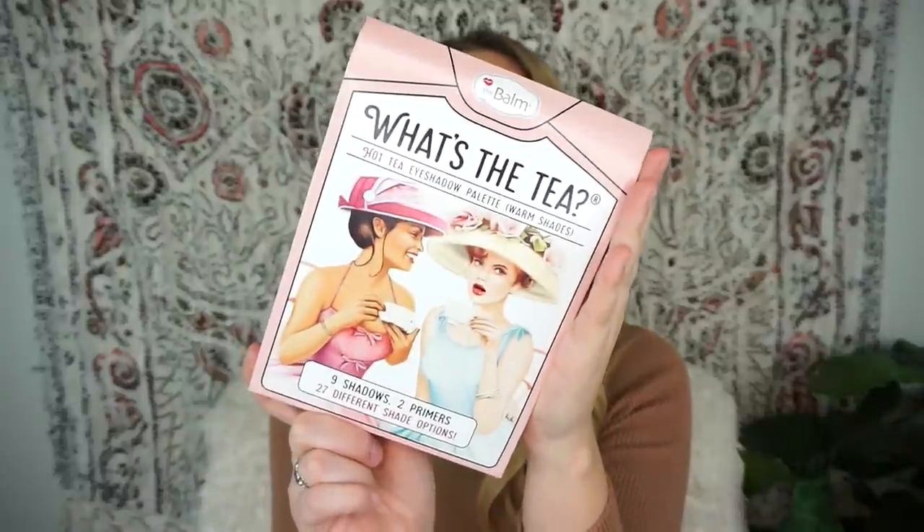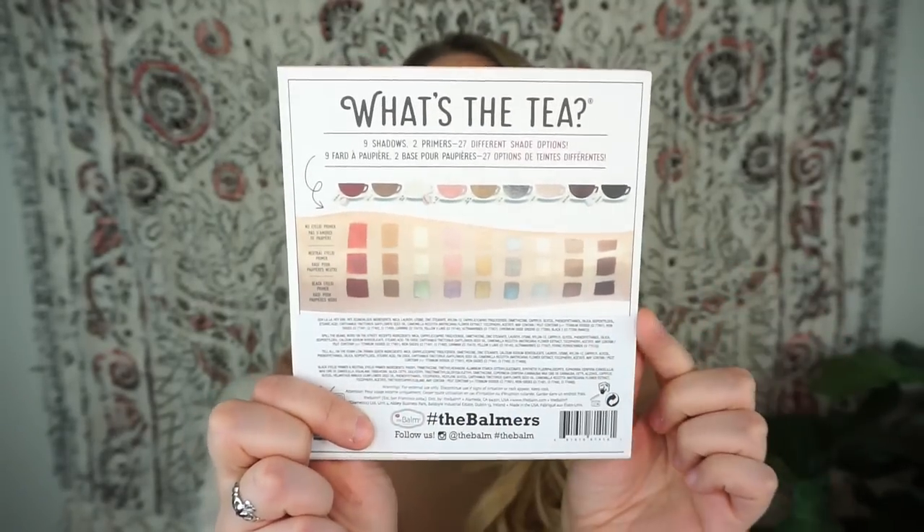I love their packaging — they always do really cute and unique things. This is the 'What's the Tea Hot Tea Eyeshadow Palette' with warm shades. It literally looks like tea — you have nine shadows, 27 swatches, and endless possibilities. There is an eyelid primer in the palette that can change the colors of the shadows. On the inside, they're all in the shape of tea, and you have a light primer, a neutral one, and a black one that can literally change the shades. They sent me double of the palettes, which was really sweet.